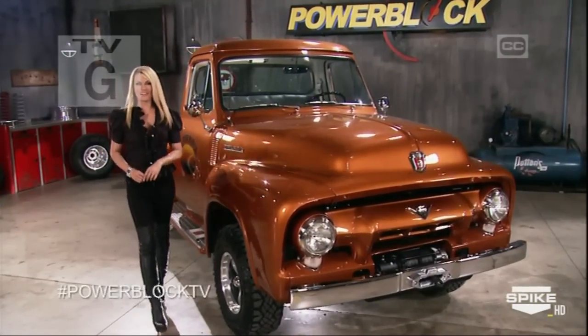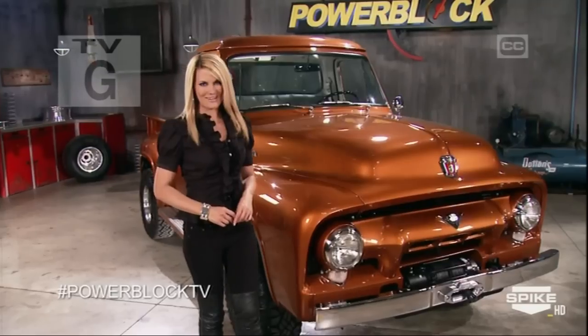Hey guys, welcome to Power Block. Thanks for joining us this last weekend in June. Our shops have been welding and grinding and painting, so we have some serious how-to tech for you today. Let's get this ball rolling.